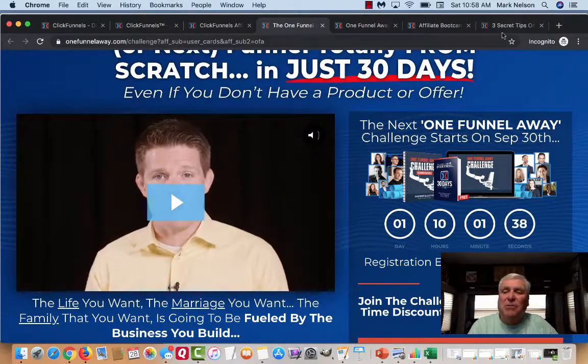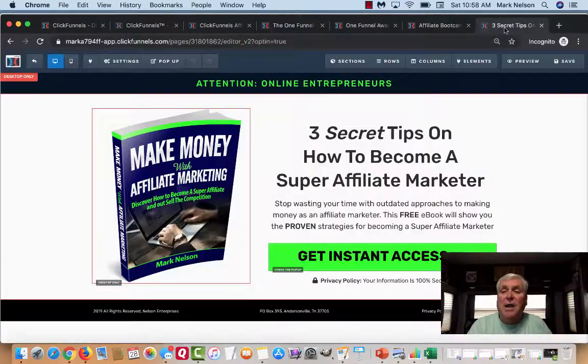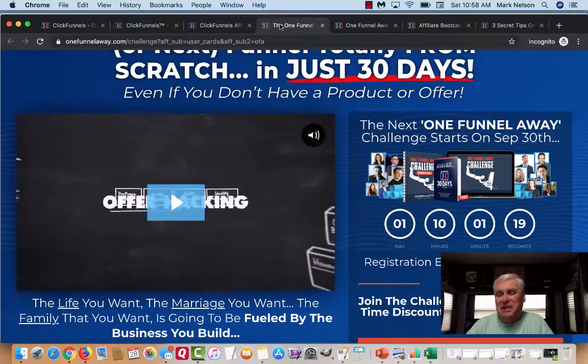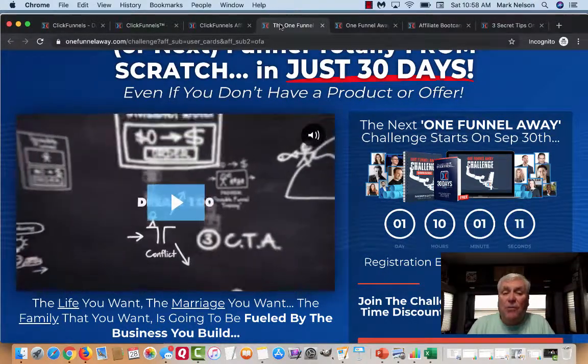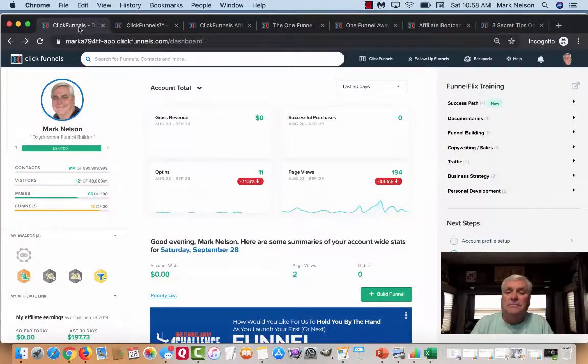The coolest thing I'm going to share with you — when you become part of my team and take the One Funnel Away Challenge, I'm going to show you how to make a shared funnel. When people accept that shared funnel, they take the 14-day trial in ClickFunnels, and you are making 40% on that $97 a month. There you have it — I totally believe ClickFunnels is the number one affiliate program out there, and I just showed you how to make money with the ClickFunnels affiliate marketing program. Look for the links below, click on the free trial, click on the One Funnel Away Challenge, and let's get you started.